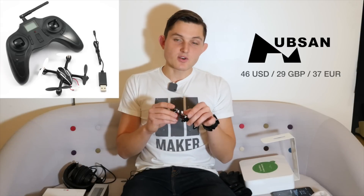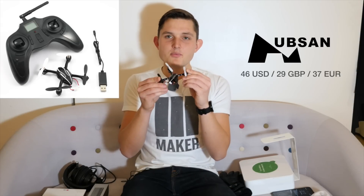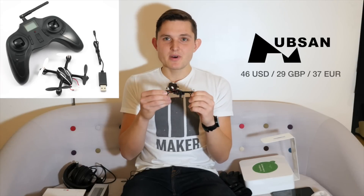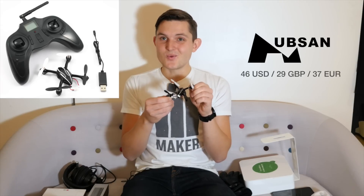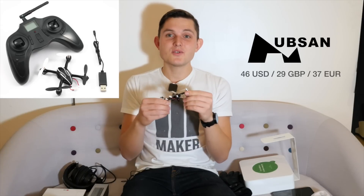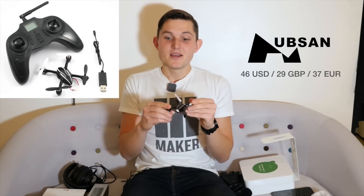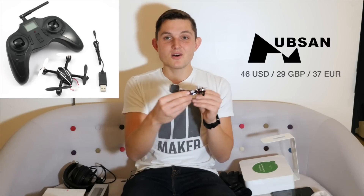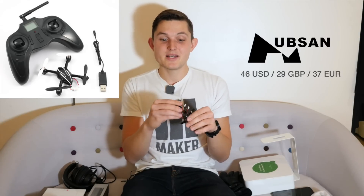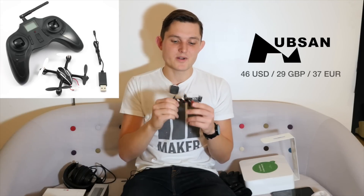The fourth one in the under $50 category is the $46 Hubsan X4 micro drone. This was the first drone I tried — I've already broken one, but this is the second. It helps teach you how to control a drone because the remote is very similar to those used for bigger ones. It comes at very low cost, great to fly indoors, and helps you learn drone control — though outdoors it doesn't really perform well in windy conditions. I'd really recommend getting it if you're interested in getting involved with drones.